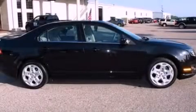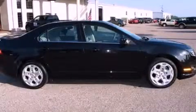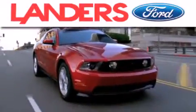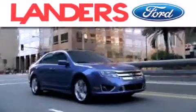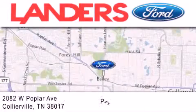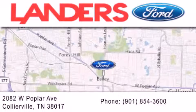Call or visit us right now and arrange your test drive today. Landers Ford is dedicated to doing everything possible to ensure that the experience you have selecting your next vehicle is as pleasant as possible. We are located at 2082 West Poplar Avenue in Collierville.